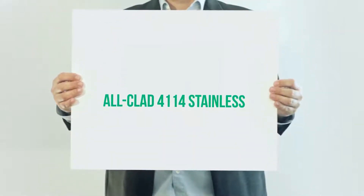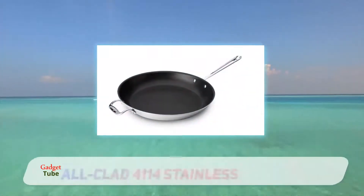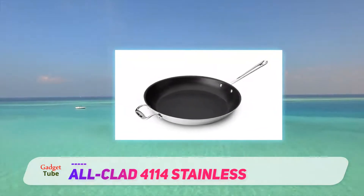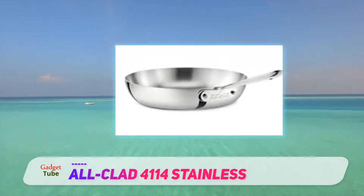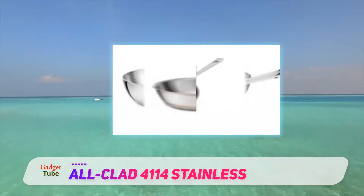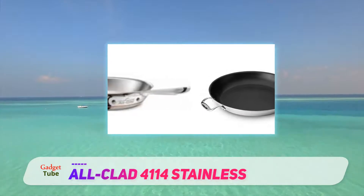All-Clad 4114 Stainless. If you are ready to splurge on a high-end non-stick fry pan, the All-Clad 4114 NSR2 is probably the best one in this price and quality range in 2019. This professional pan is made of stainless steel surrounding a strong aluminum core. The three-layered non-stick coating will survive daily use at high cooking temperatures for years to come.